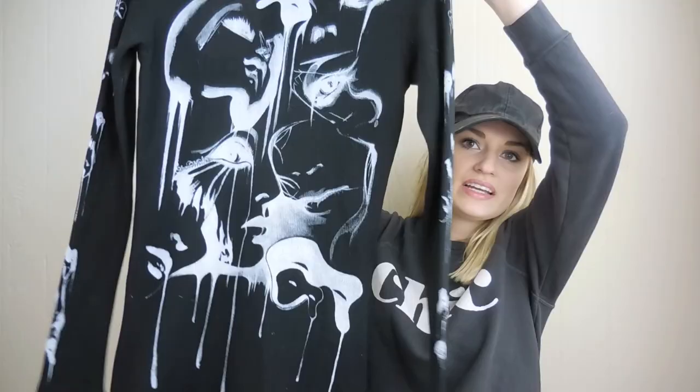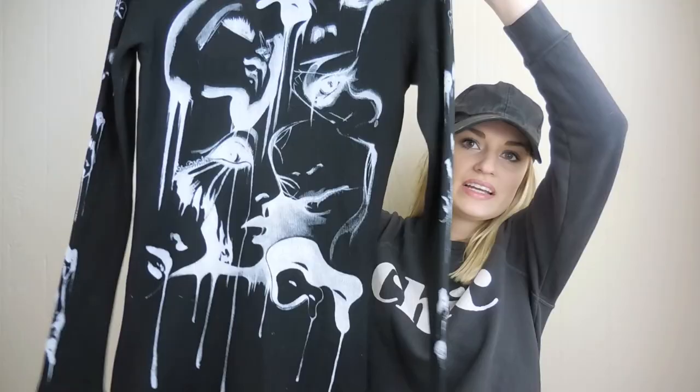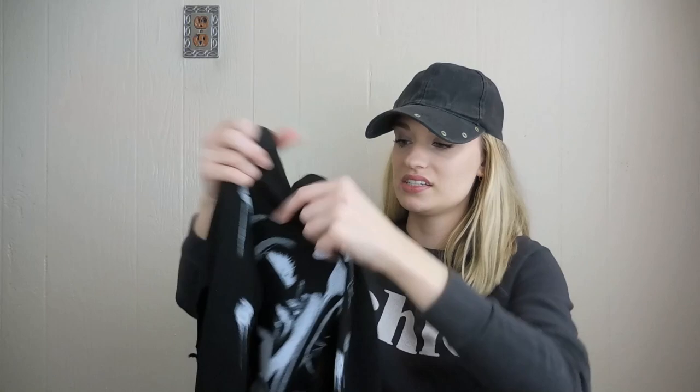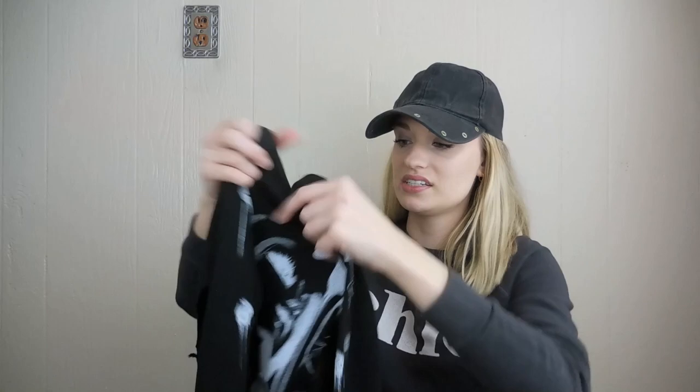If you guys are not familiar with this brand, take note of this tag — it says Lauren Moshi. It's an extra small. It's like a waffle knit zip-up hoodie. It's a long line, it has pockets in front, and the back has like an abstract woman's face print. This is very Lauren Moshi — just kind of abstract prints and themes. She also adds her signature into the prints. I'm expecting maybe $40 to $50 for this. I think it is a little bit of an older piece, but some of the older pieces can be more desirable because they are harder to find.